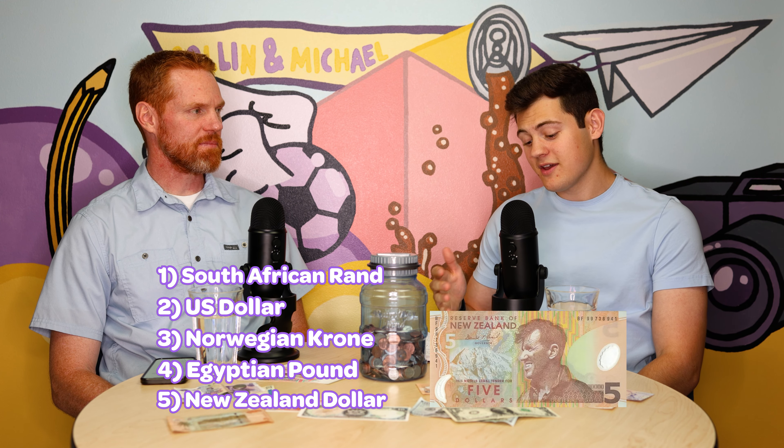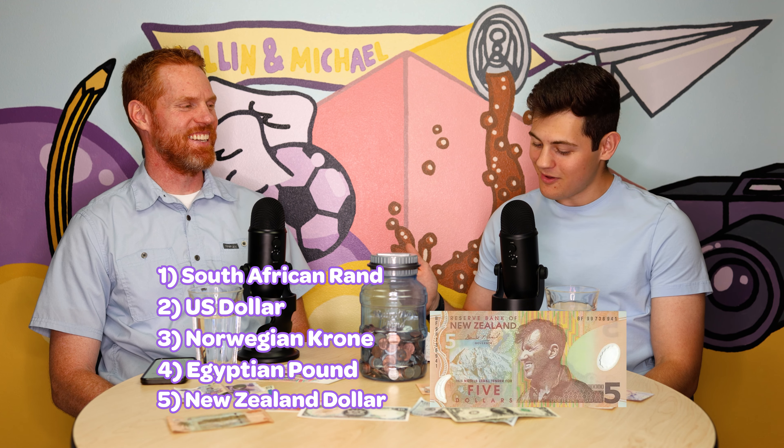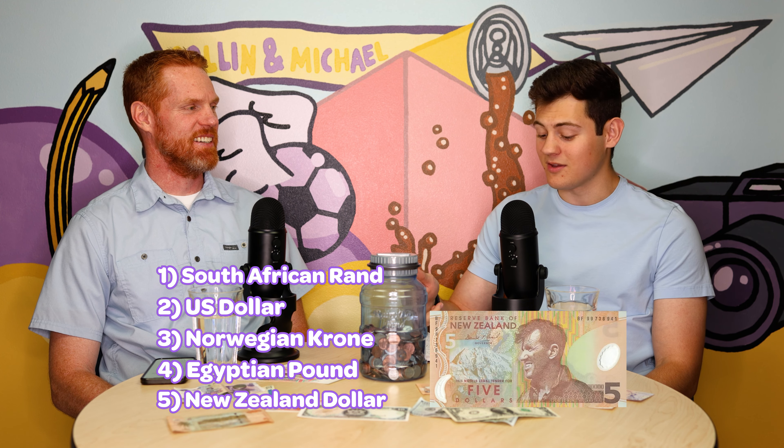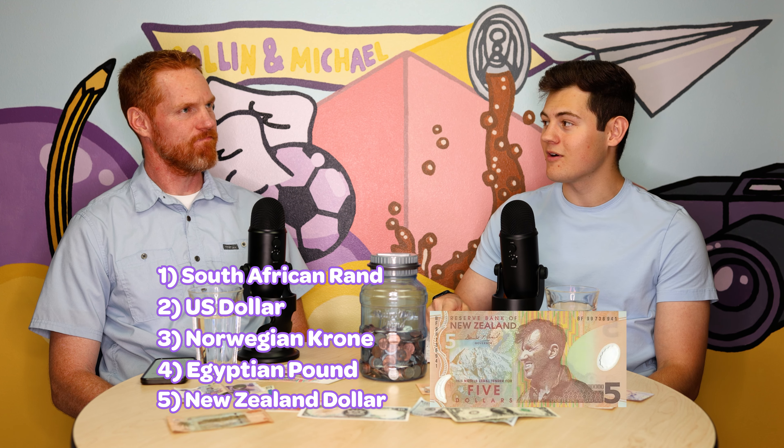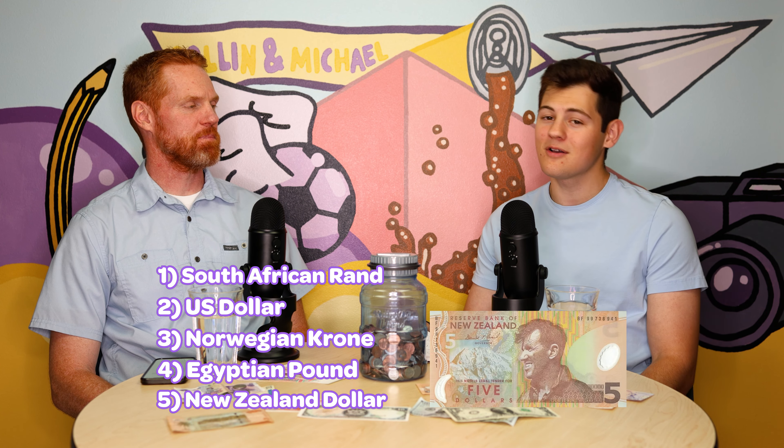That was a pretty good list though. I think most people would say you put the US dollar too high — probably would've been better to put the Egyptian Pound in that spot. Having King Tut on your money is pretty cool. But good list overall.